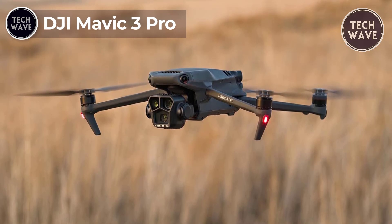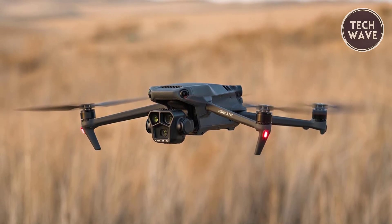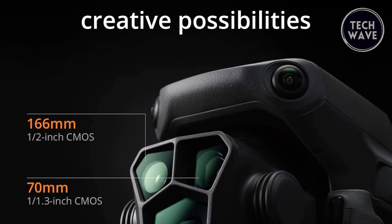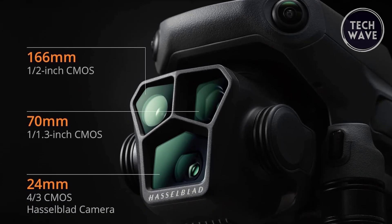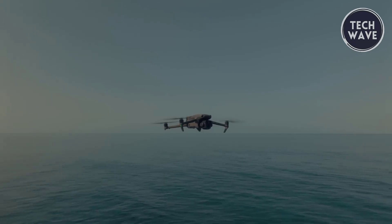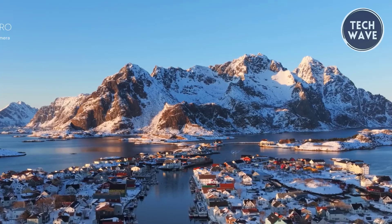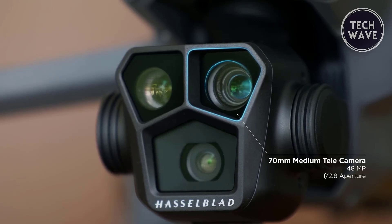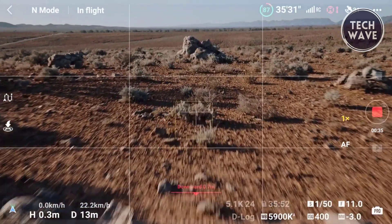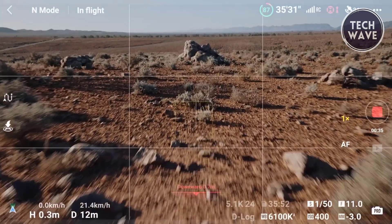DJI Mavic 3 Pro. Unleash your creative potential with the DJI Mavic 3 Pro, a pinnacle of drone technology that redefines the possibilities of aerial photography. At the heart of the Mavic 3 Pro is the Hasselblad main camera, featuring a 4/3-inch CMOS sensor with a 24mm format equivalent lens and an aperture range from f/2.8 to f/11, with a resolution of 20MP. This 4K drone camera supports raw photo shooting, delivering a dynamic range of up to 12.8 stops. The Mavic 3 Pro's medium tele-camera offers a 1/1.3-inch CMOS sensor with 3x optical zoom and a 70mm equivalent lens, as well as a 1/2-inch CMOS tele-camera with 7x optical zoom and an impressive 28x hybrid zoom.